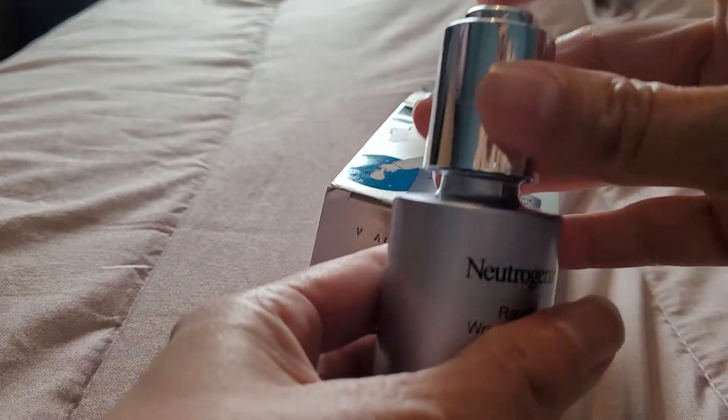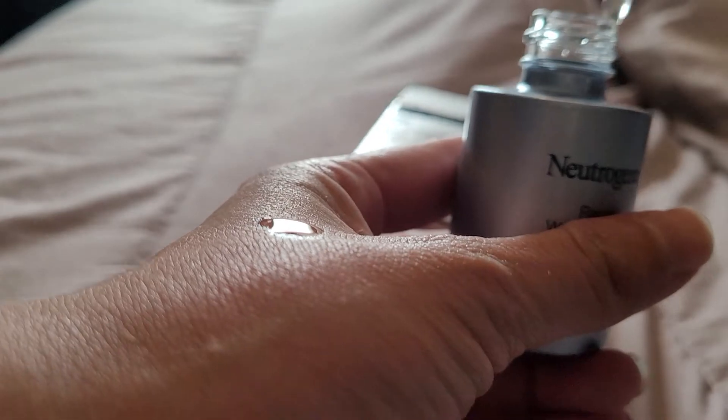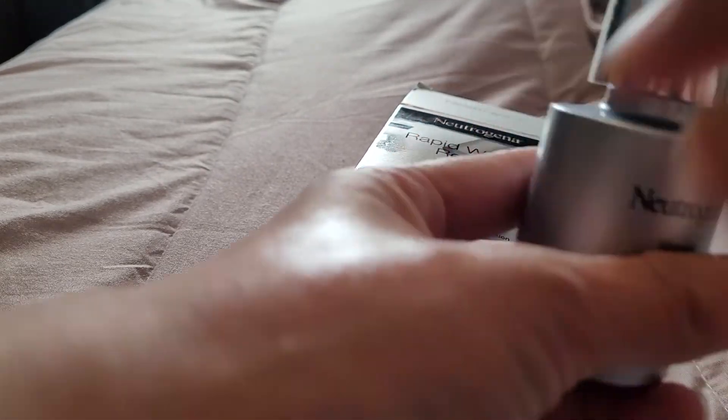It's a very watery, oily consistency. As you can see, it's already running down my hand.